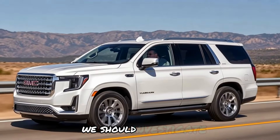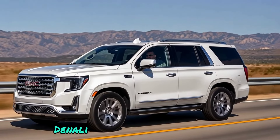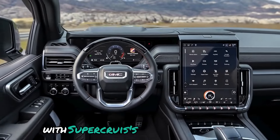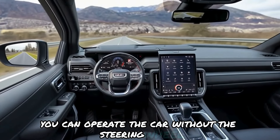Cutting-edge technology. The 2025 Yukon Denali Ultimate is packed with advanced innovations. An exciting feature is Super Cruise — with its hands-free capability, you can operate the car without holding the steering wheel.